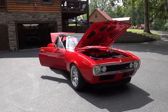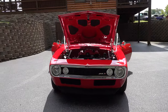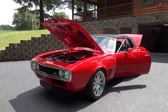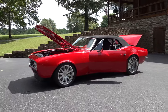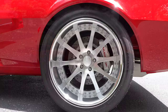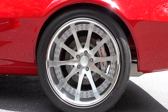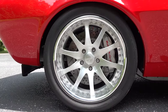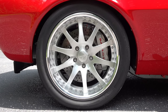The front fenders were stretched a little bit for clearance and aesthetics, but not cut to the extent of the rear. For wheels and tires, the rear runs a 345/30/19 on a 12.5-inch Rush Force wheel, and the front went with 18-inch wheels to get a slight rake to the stance.